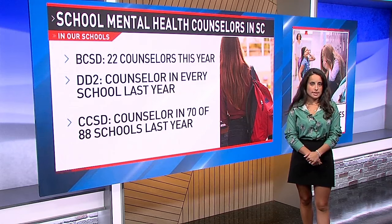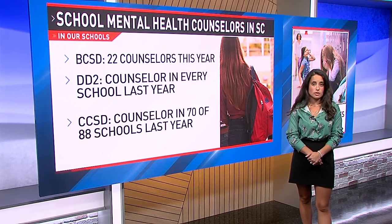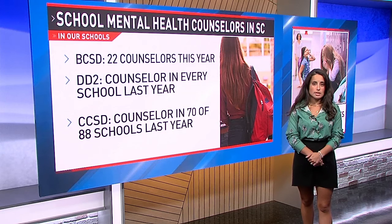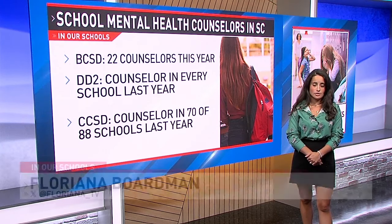According to BCSD, this year they have 22 mental health counselors with a ratio of one counselor to every 841 students. According to the Department of Mental Health, as of last year, there was a mental health counselor in every DD2 school. In CCSD, they had a mental health counselor in 70 of the 88 schools.